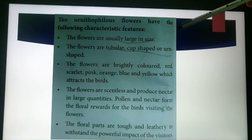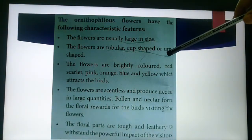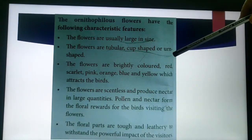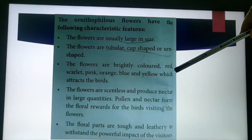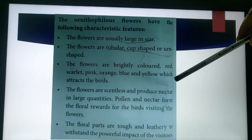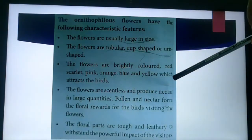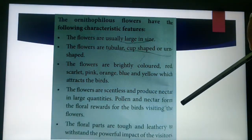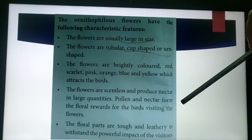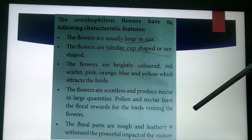To summarize the characteristic features of ornithophilous flowers: the flowers are larger in size, tubular, cup-shaped, or urn-shaped, and are colored red, scarlet, pink, orange, blue, and yellow to attract birds. The flowers are mostly scentless and produce nectars in larger quantities. The pollens and nectars are the rewards for the birds, and the floral parts are mostly tough and leathery to withstand the powerful impact of the birds.